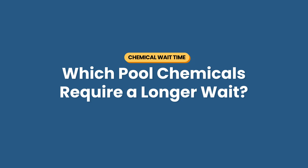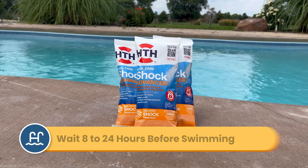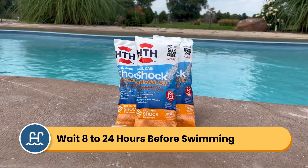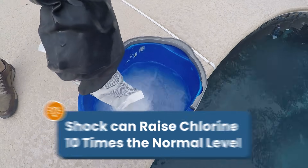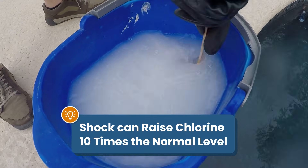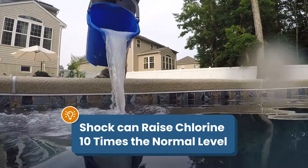Here are a few exceptions to the 20 to 30 minute rule — chemicals that require a longer wait time before jumping back in the water. Be sure to add chemicals with the pump and filter running. Number one is chlorine shock. If you're shocking your pool with chlorine, you'll need to wait at least 8 hours, up to 24 hours, before swimming again. Chlorine shock is a highly concentrated dose of chlorine that can raise your chlorine up to 10 times the normal levels. So you'll want to test your water after shocking and wait until your free chlorine drops back into range before using the pool again. If you need help with shocking your pool, be sure to check out our other video.